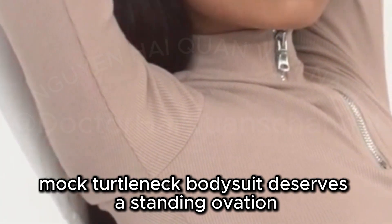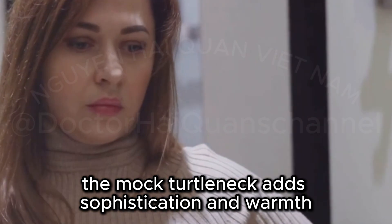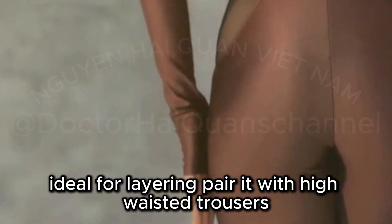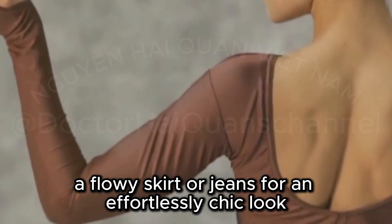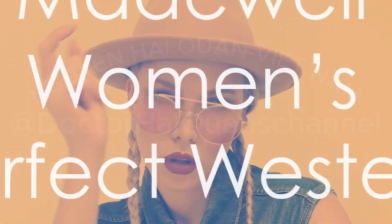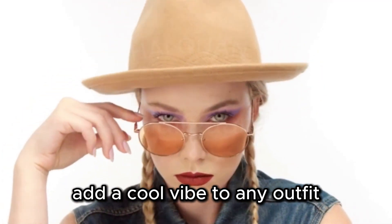Let's talk bodysuits — a stylist's secret weapon for a streamlined silhouette. This Mango Pop mock turtleneck bodysuit deserves a standing ovation. The mock turtleneck adds sophistication and warmth, ideal for layering. Pair it with high-waisted trousers, a flowy skirt, or jeans for an effortlessly chic look.